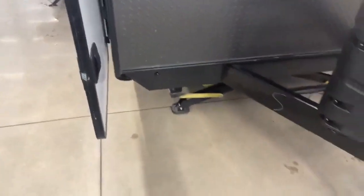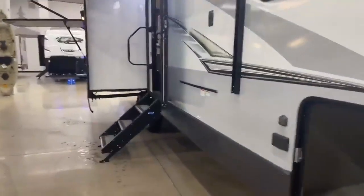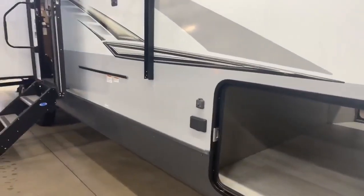Down below, you have your solar panel hookup. You can hook up a suitcase-style panel and move it around with the sun to keep your battery charged as long as possible, which helps the battery last longer.